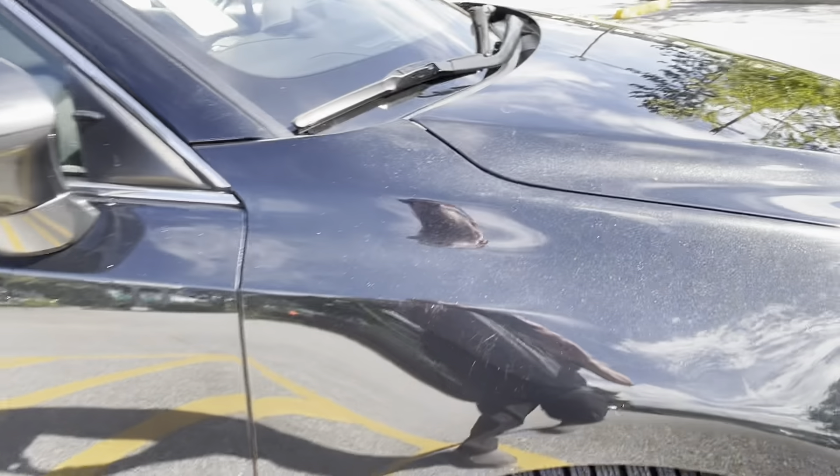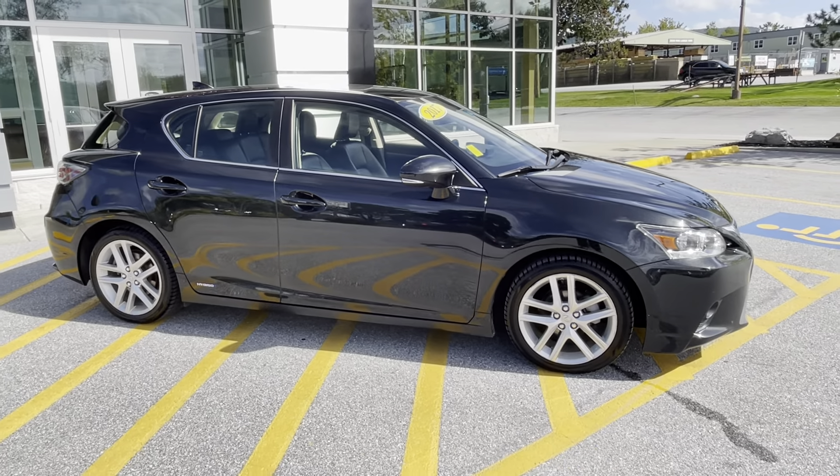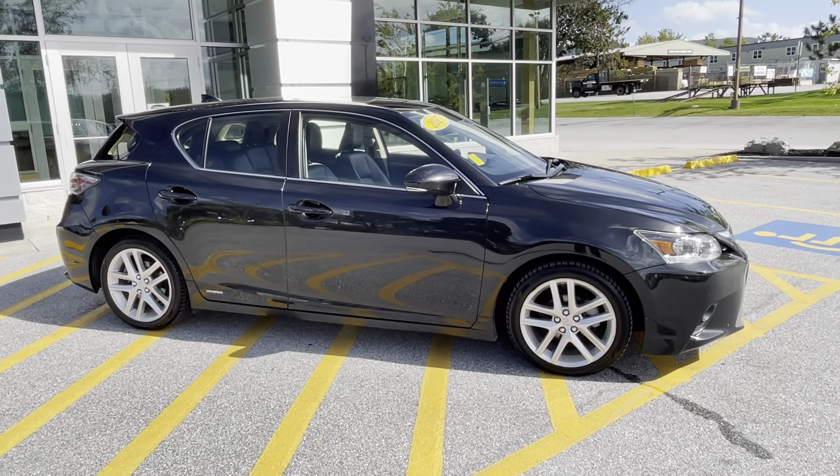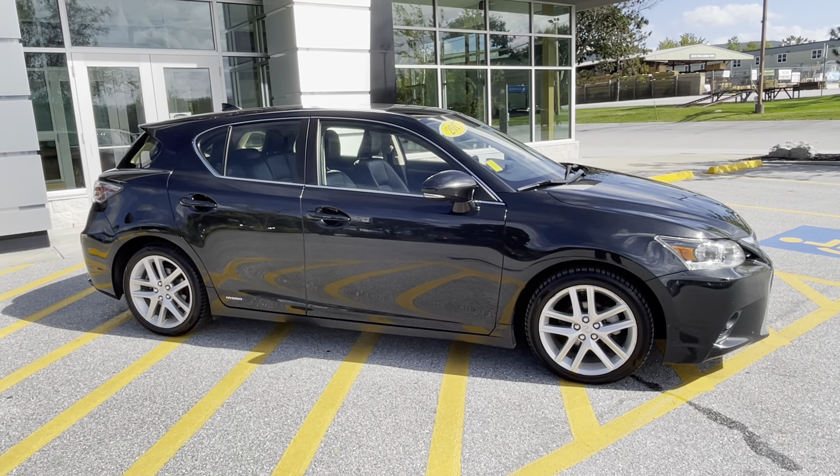So, Rebecca, if you'd like to learn more about this 2017 Lexus CT 200H, click the learn more button below, or come see it for yourself at 7 South in Rutland, or check it out on the web at aldermanchevrolet.com.